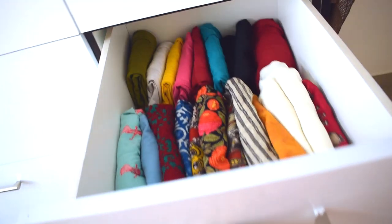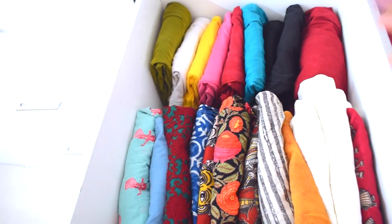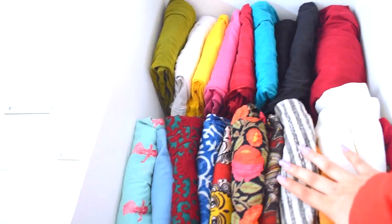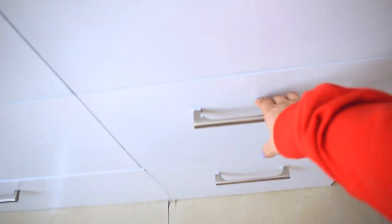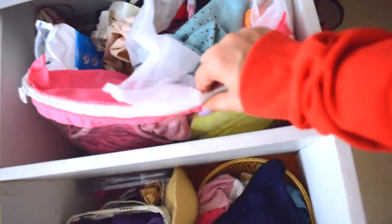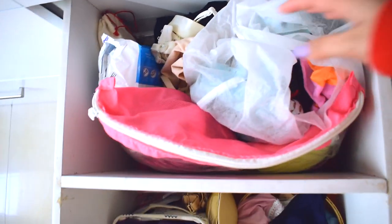Right below that is a very organized section — this is where my daily Indian wear stuff is. These are all my kurtas and leggings and patialas. Below that are all my undergarments and innerwear, sports bras kept in a ziploc-style bag, socks because my feet tend to get cold, sanitary napkins, and just very random stuff.